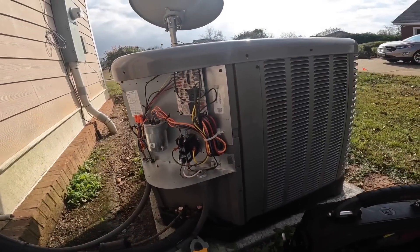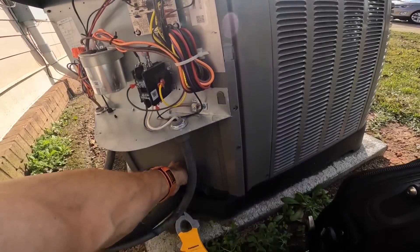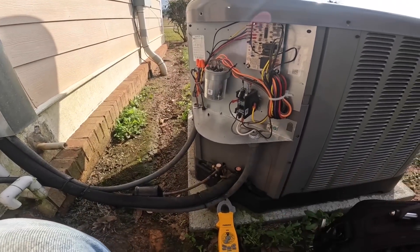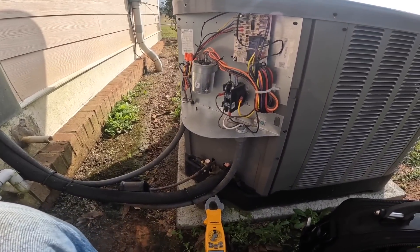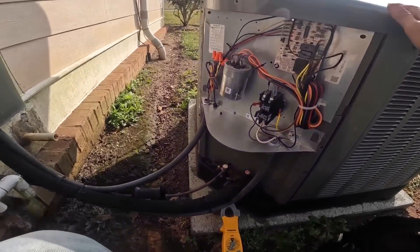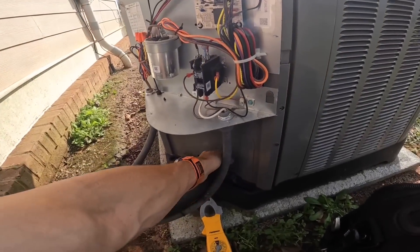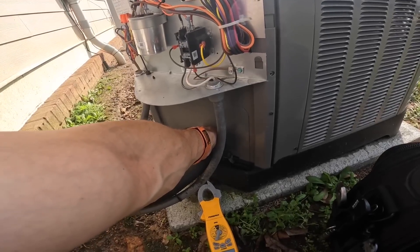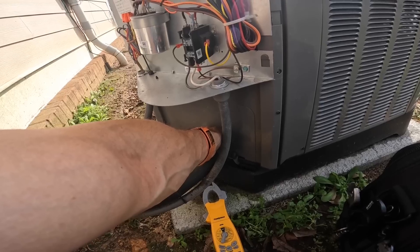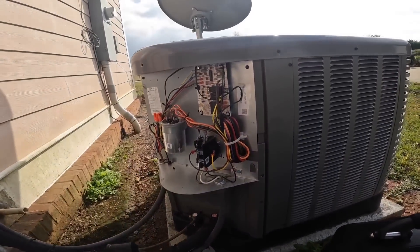All right, it just came on. I got 27 volts on blue. Let's see if we produce any heat. Yes, we're producing good heat — that's all my problem was.